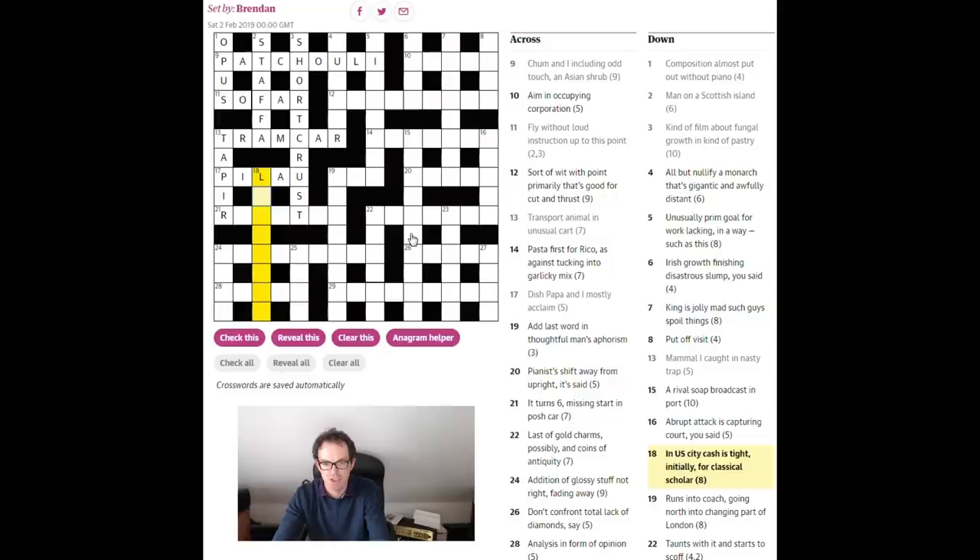'In US city cash is tight initially for the classical scholar' — this is probably 'latinist,' a word for somebody who studies Latin. US city in a crossword clue is almost always LA or NY for New York, sometimes DC. 'Cash' — tin can be a word for cash. 'Tight initially' is the initial letter of 'tight,' which is T. String all that together — LA, tin, T — and we get 'latinist.'